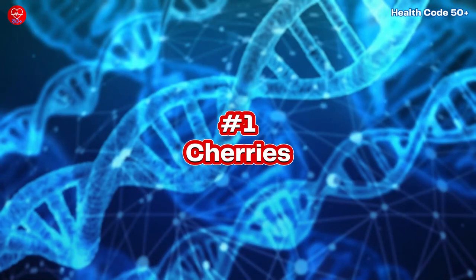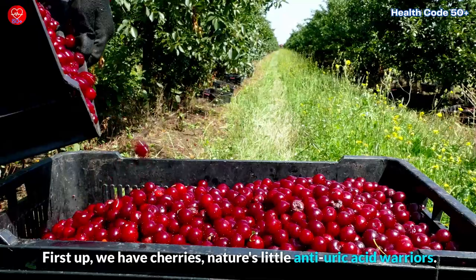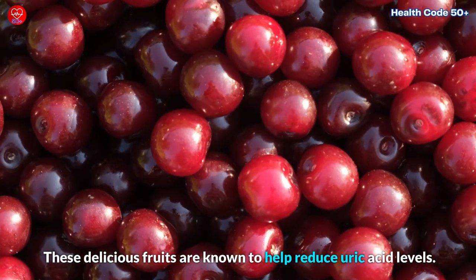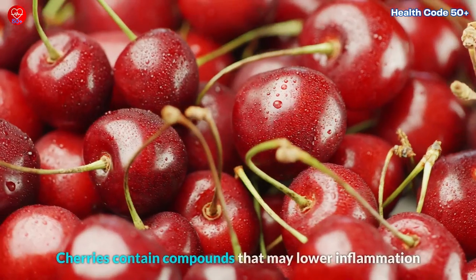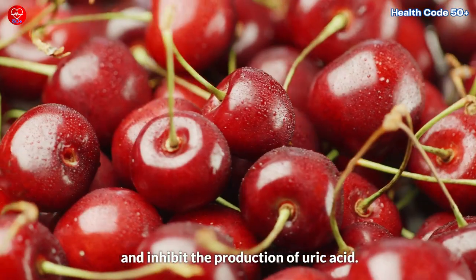1. Cherries. First up, we have cherries, nature's little anti-uric acid warriors. These delicious fruits are known to help reduce uric acid levels. Cherries contain compounds that may lower inflammation and inhibit the production of uric acid.